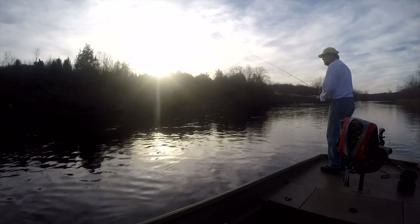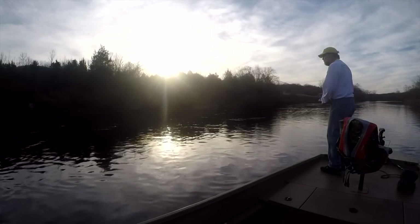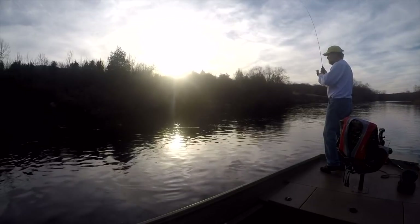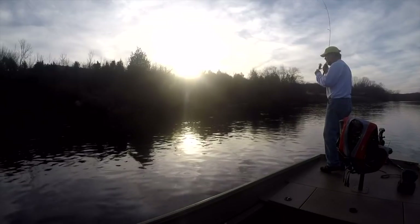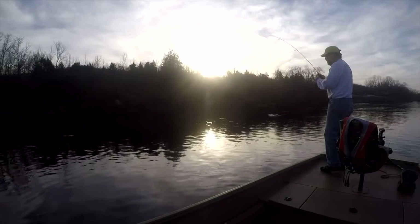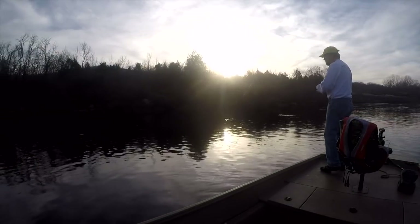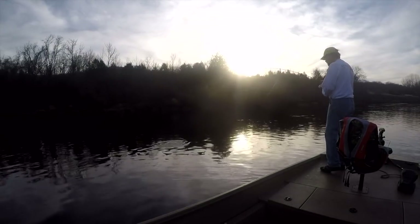I just had a bite — my line moved just a little bit. It's supposed to be in the mid-fifties all week. Duran said there's a chance of rain Wednesday, but it's not a cold front because it doesn't get cold after that.